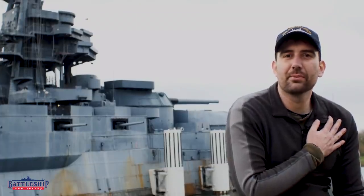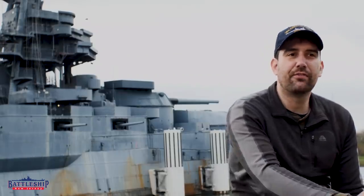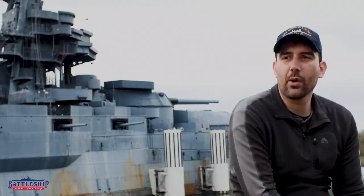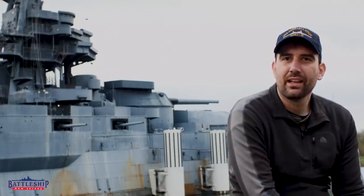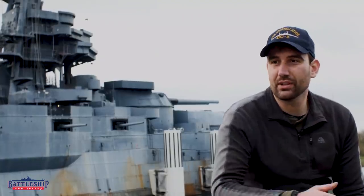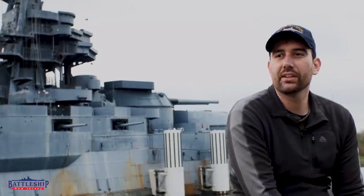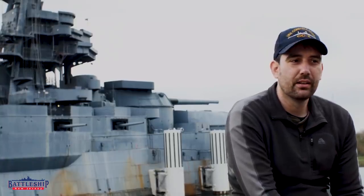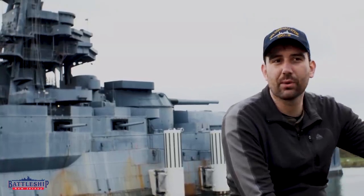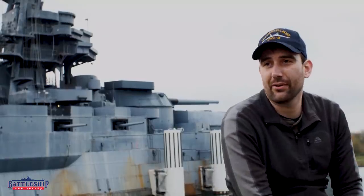Myself and the other museum ship professionals today look very closely at the work going on at Texas because she's the only battleship that's crossed the 100-year mark. My ship is going to look just like that in a couple of years. What did they do? What worked? What did those who came before us do that we've since found caused issues, and how do we avoid doing that on our own ship?